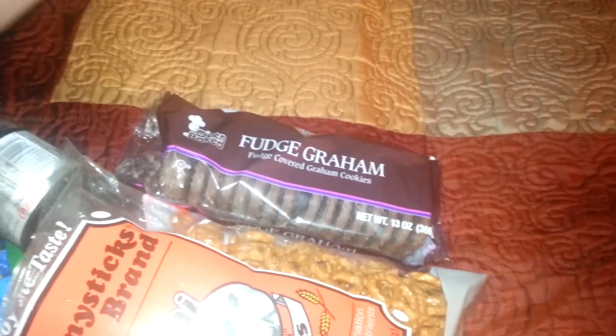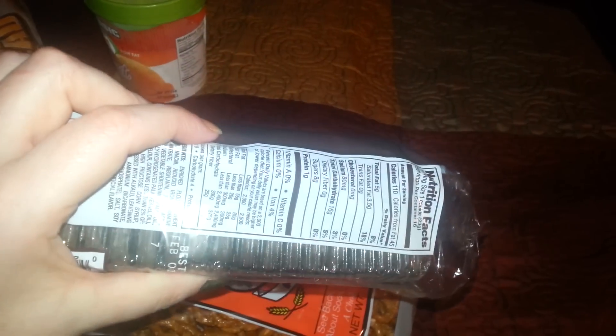He loves chocolate and anything chocolate. So I figure if I put them in the fridge — they're really big squares, each cookie is really big — it'll be a good idea to refrigerate them.